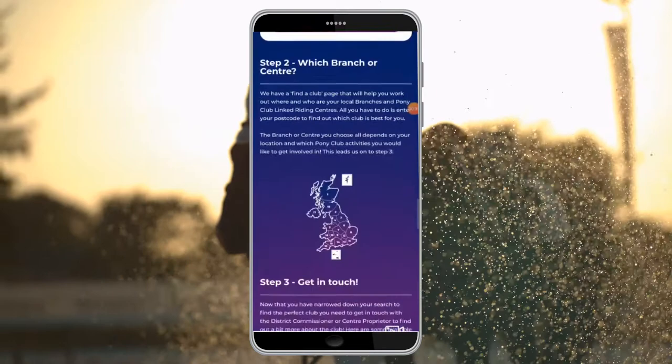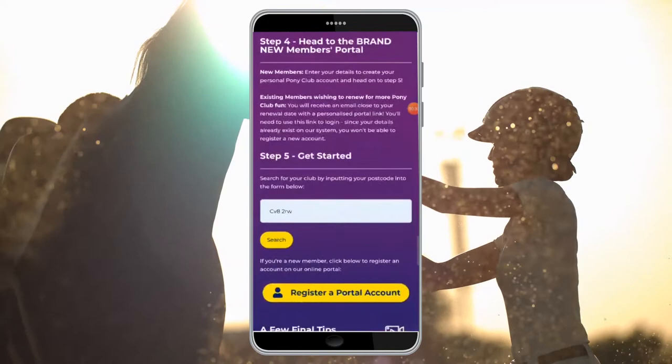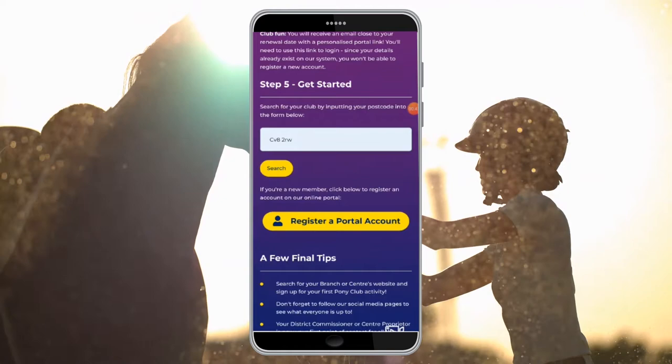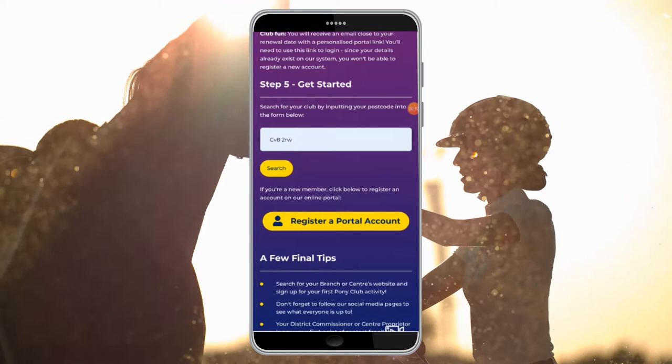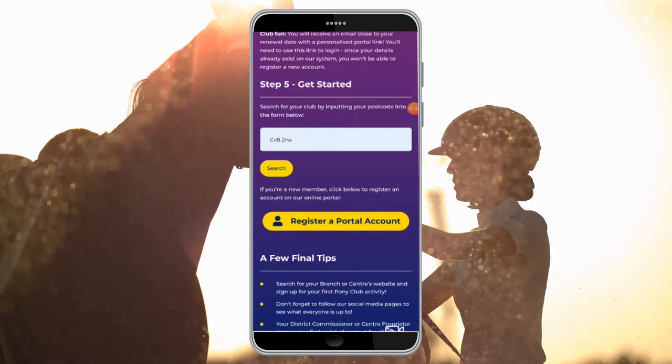Step 2: Which branch or centre is best for you? This is where you head to our find a club page, and for the ease of your journey we have added a link in here. For this you just need to enter your postcode and it will come up with all of the branches and centres that are local to you. I have chosen to use our pony club office postcode. Let's have a look which club comes up.